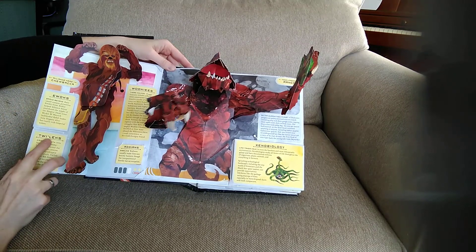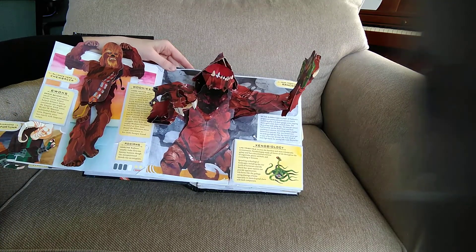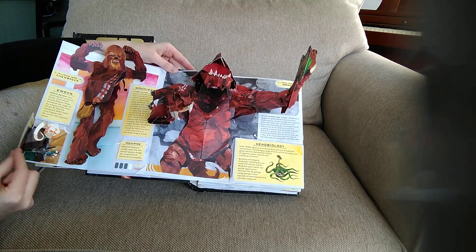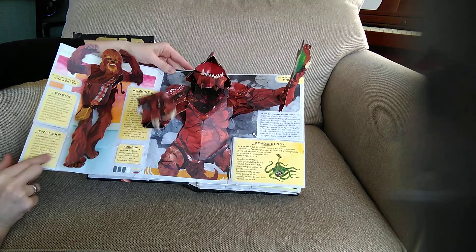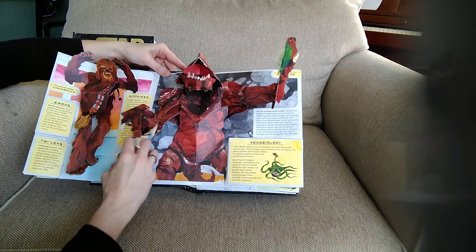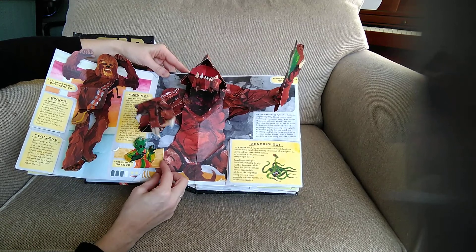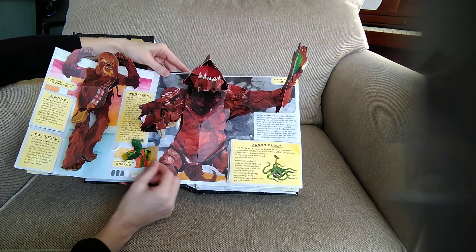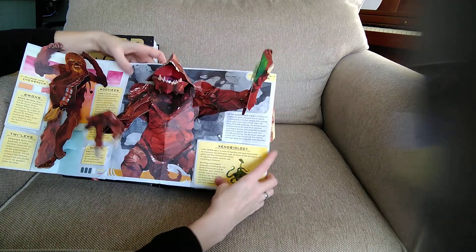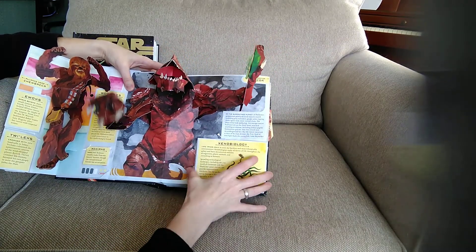These are Twi'leks — I'm not really sure if I'm saying that correctly — but that's Bib Fortuna. And then we have the Rodians — that little guy there is Greedo, Rodian Thug Greedo.